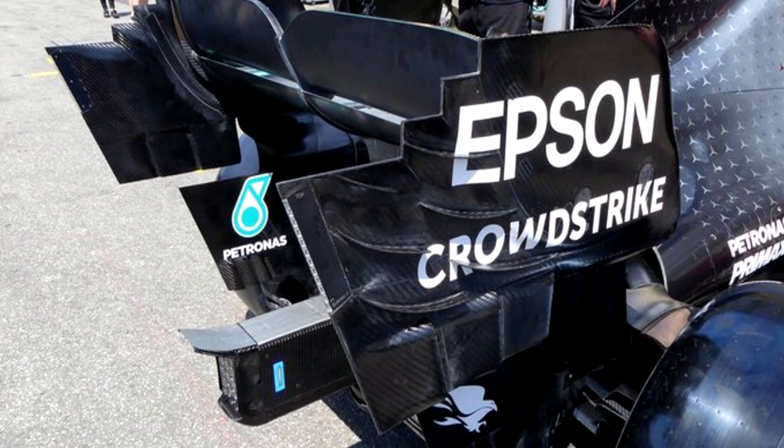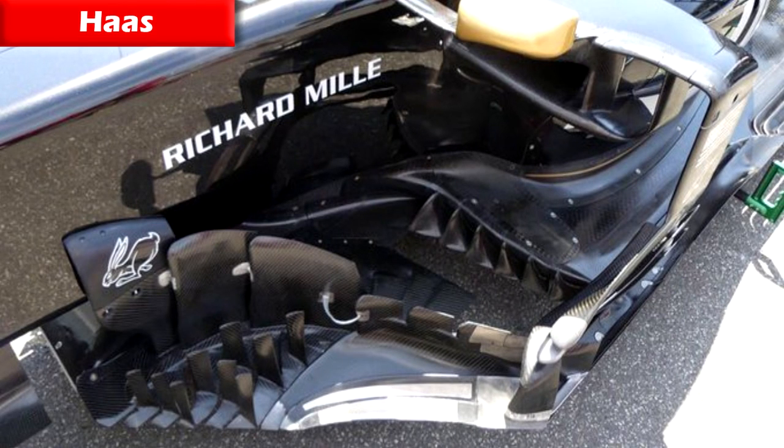They also brought an upgrade to their side pods — though it was more of a hot weather package, because in free practice three they actually took those off once temperatures cooled down from Friday and put on smaller side pods, which brought more performance. The tighter the car, the more performance it produces, and ultimately that was very successful in getting Lewis Hamilton to pole position.